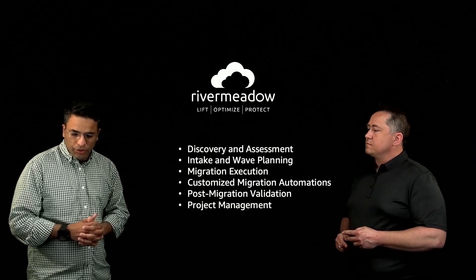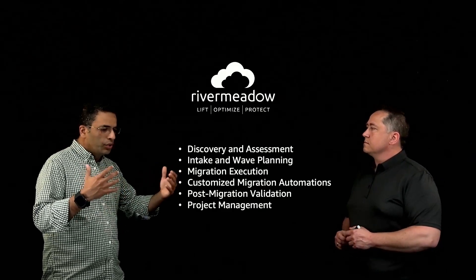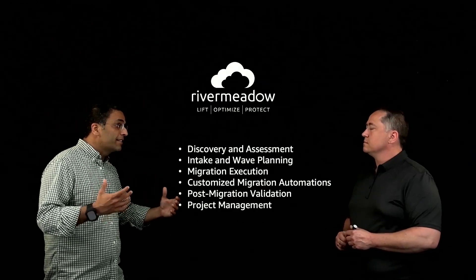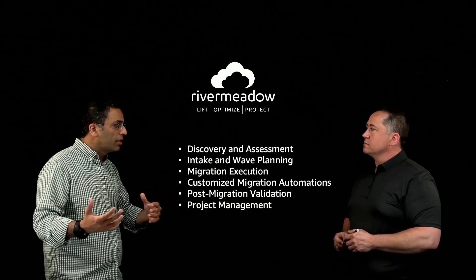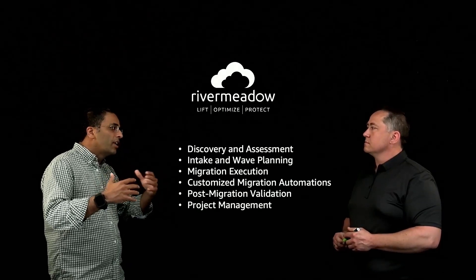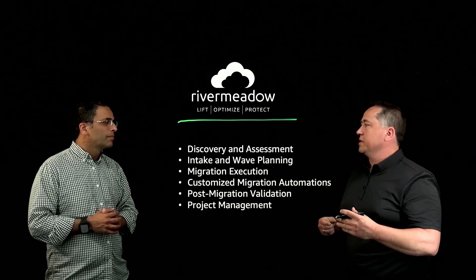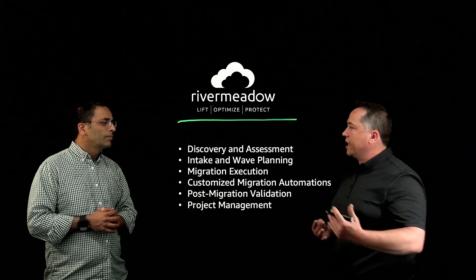Sounds like an exciting solution. Why don't we dive deep into the way River Meadow works? Let's look at an example: I'm a customer that runs workloads, virtual and physical, Windows and Linux on-prem. I have storage accessed by file and by block on-prem, and I would like to bring that workload over to AWS. It all starts right here with the River Meadow platform — their software as a service solution. You create an account and start interacting with both your destination and the source of your migration.